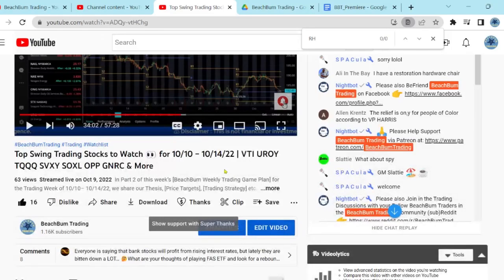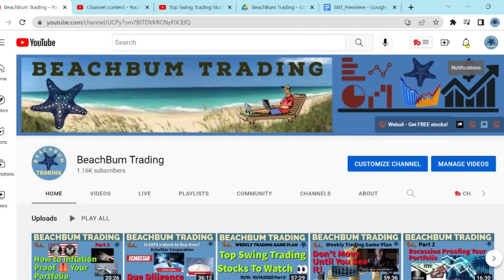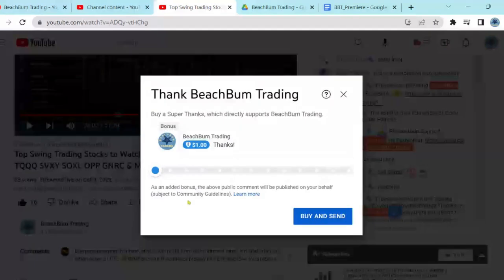Another way you can help support Beach Bum Trading and our ability to produce frequent quality content for free on YouTube: in addition to subscribing to our Beach Bum Trading channel, hitting the Like button on our videos, and hitting Notify so you're alerted when we release further videos, you can also choose to show your support with a Super Thanks, which you can find below this video by hitting the heart with the dollar sign.